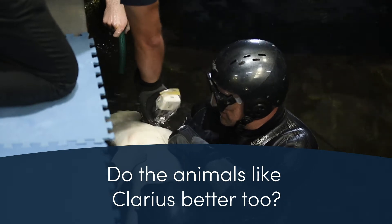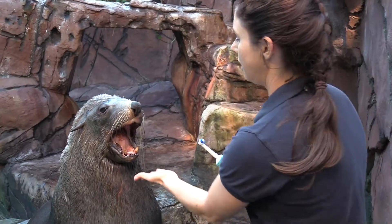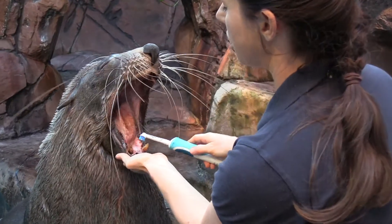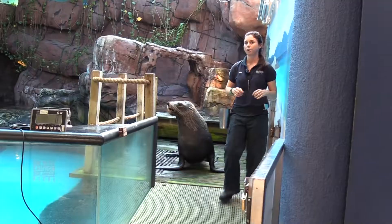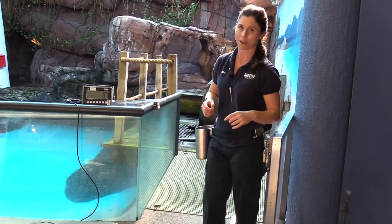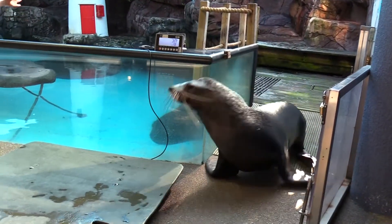A lot of the animals don't like being handled. Animals like the seals don't necessarily like a lot of equipment around them either. So if we have a cart and a trolley and a screen and other items like that, we have to sort of train the animals to understand that the equipment will be there during the procedure.